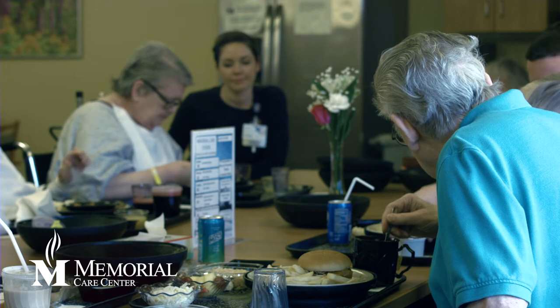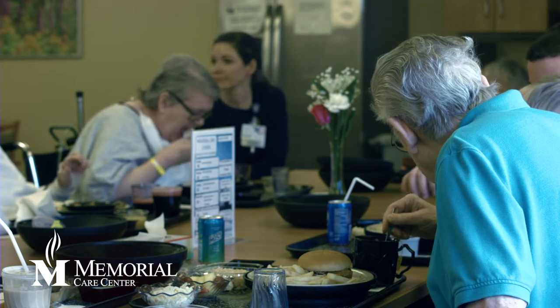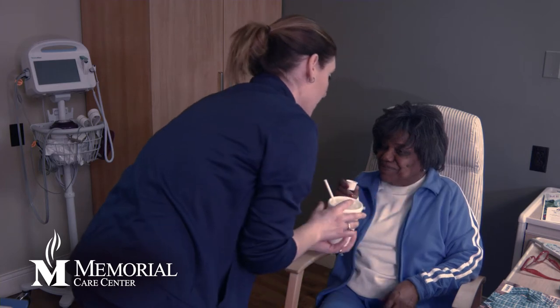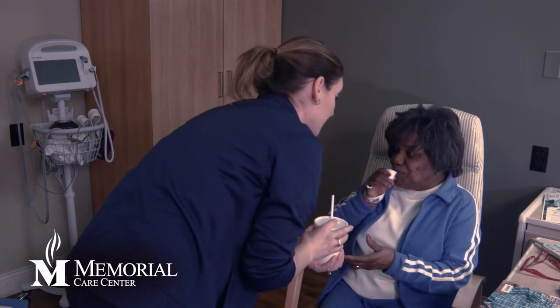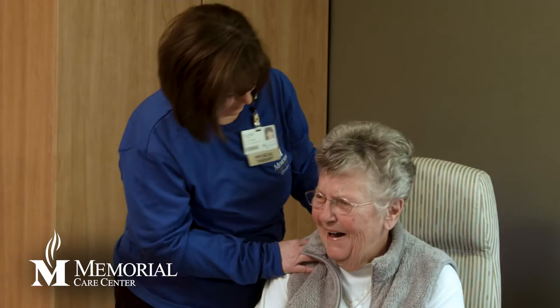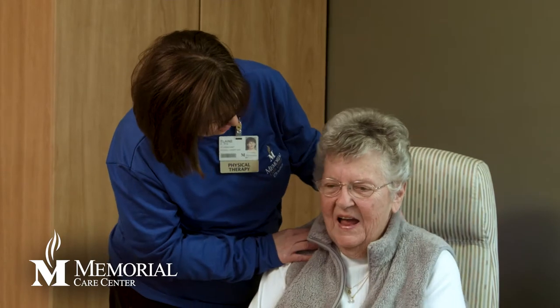Memorial has a Safe Transition Home program that allows patients and families to be directly involved in developing their individualized discharge planning process. Teamwork at the patient and family level plays an important part in 93% of patients returning home successfully. Their goal is always to get the patient back home and into the community.